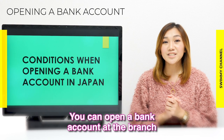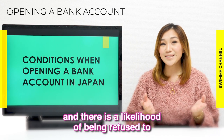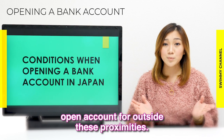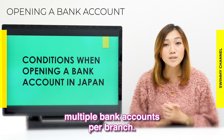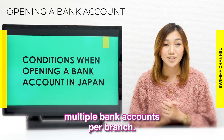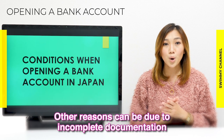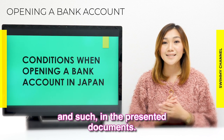You can open a bank account at the branch closest to your home, school, or workplace, and there is a likelihood of being refused if you try to open accounts outside these proximities. Also, as a general rule, individuals cannot open multiple bank accounts per branch. Other reasons for refusal can include incomplete documentation or discrepancies like misspelled names in the presented documents.